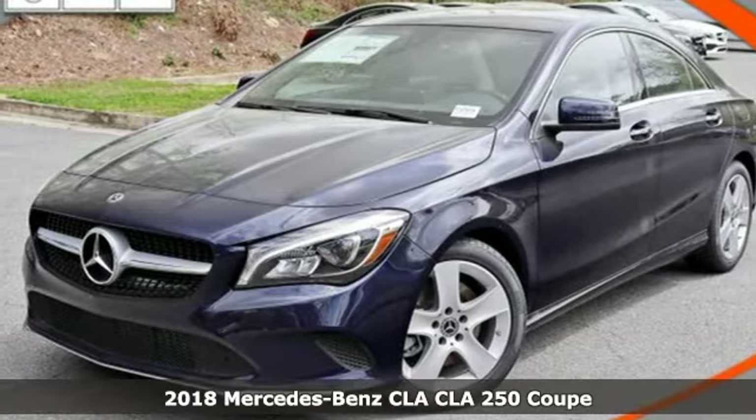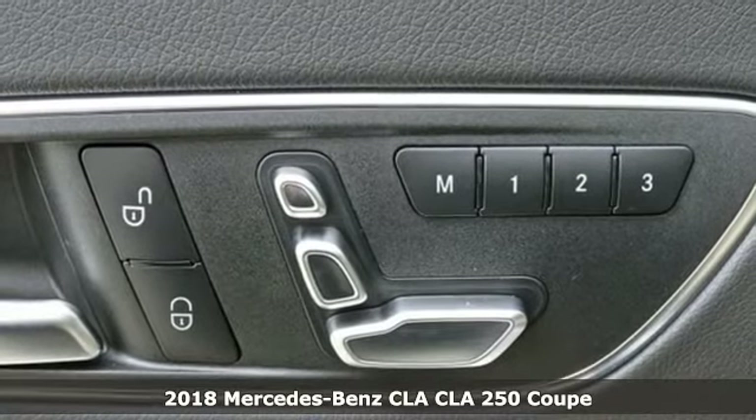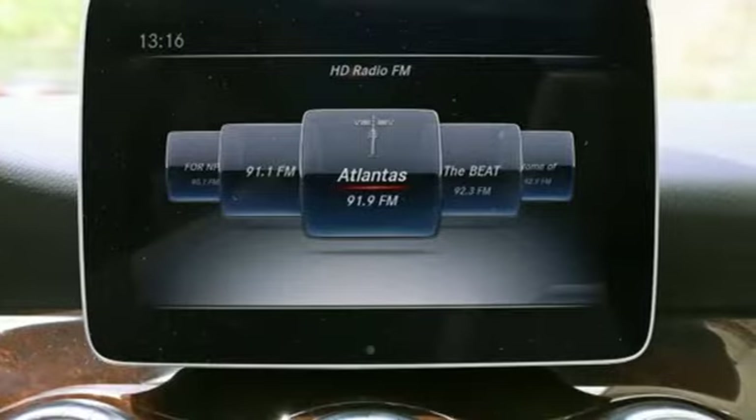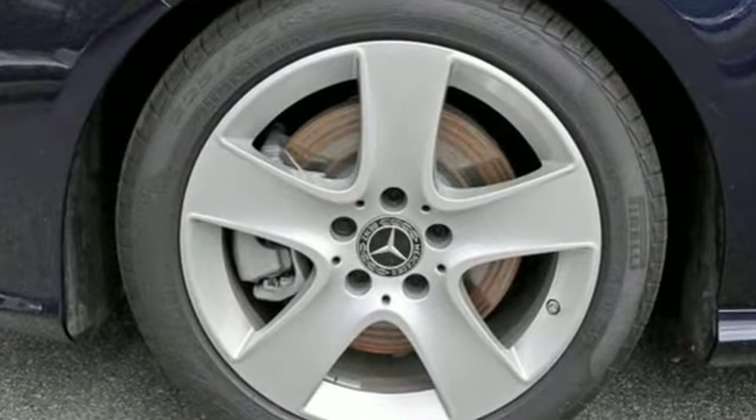It's a 2018 Mercedes-Benz CLA. Show-stopping style and performance. The design expertly reduces drag, wind noise, and cuts fuel waste. Collect more savings at every traffic light with the Eco Start-Stop system.